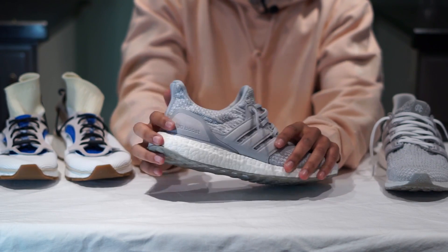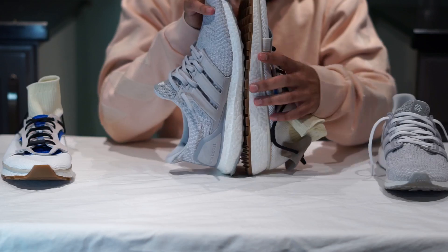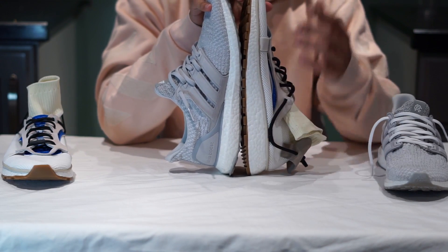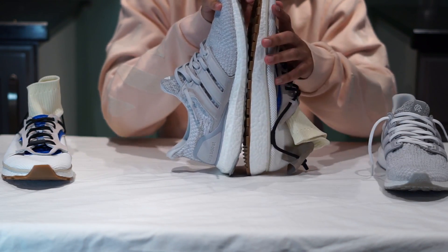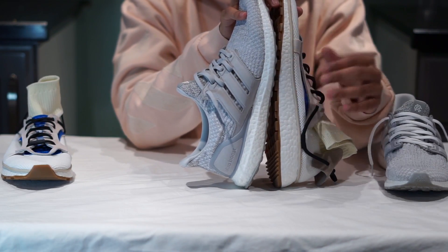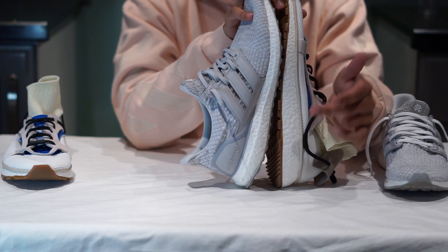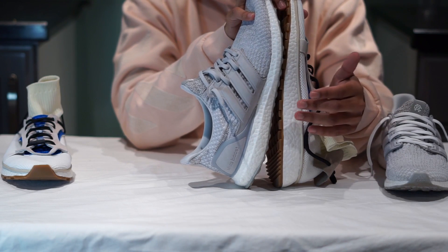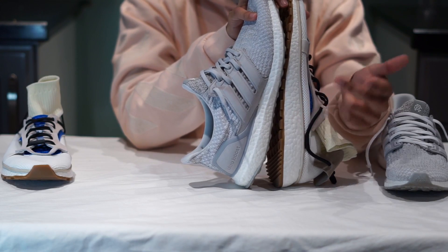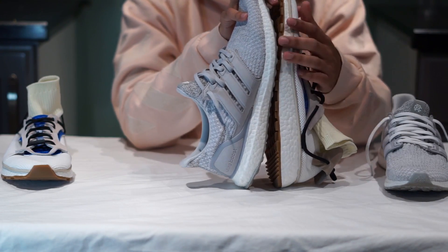Right now we're looking at the tried and true Ultra Boost midsole and how the Alexander Wang Run compares. The Alexander Wang Run boost midsole is definitely thicker and has a larger amount of boost than the Ultra Boost midsole. Alexander Wang demanded Adidas put more boost pellets in his sneakers, and his sneakers are now more cushy technically than the traditional Ultra Boost.